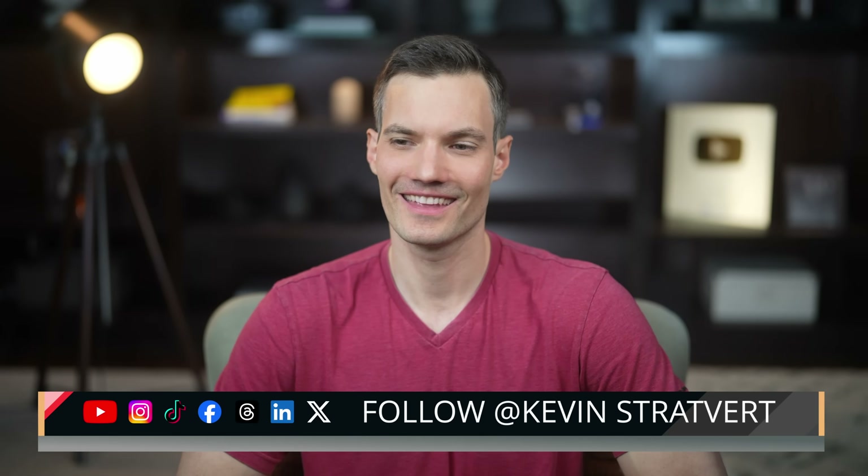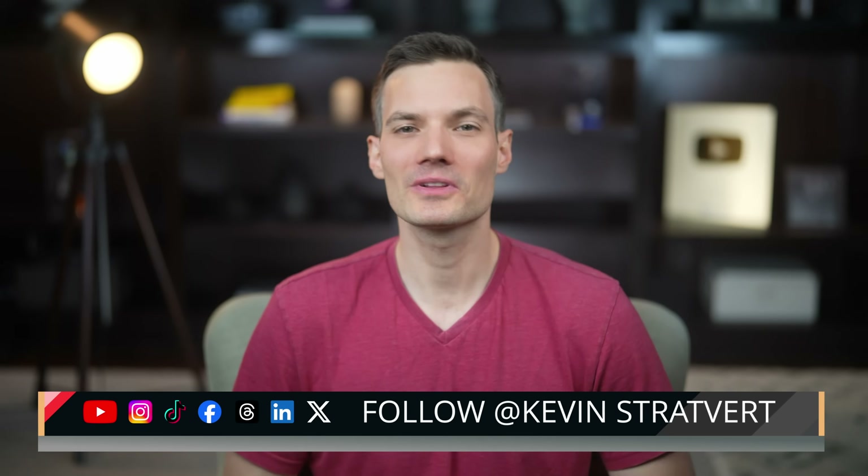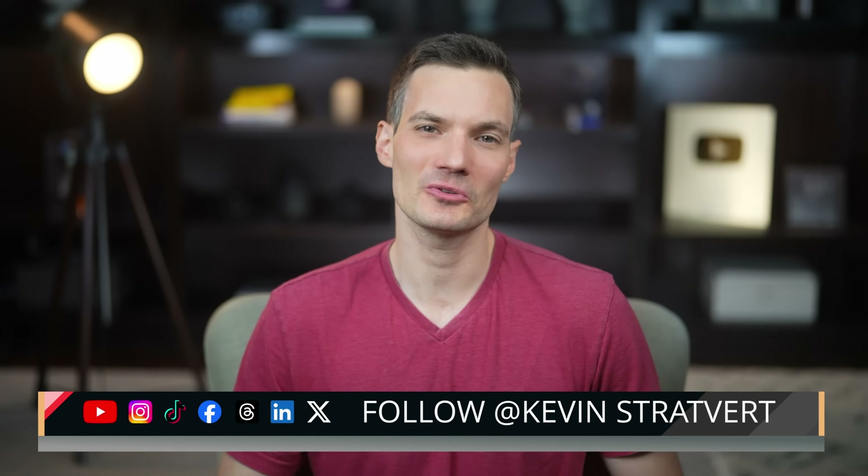All you have to do is say 'Hey Copilot' and try it out today to see what your PC can do. Please consider subscribing, and I'll see you in the next video.